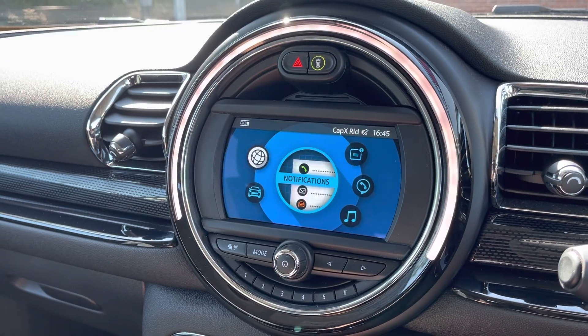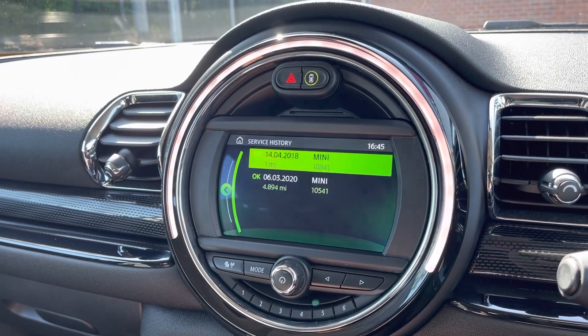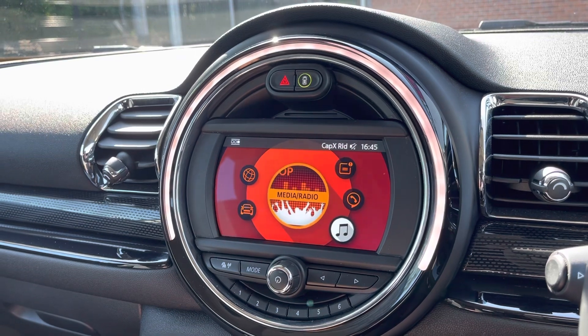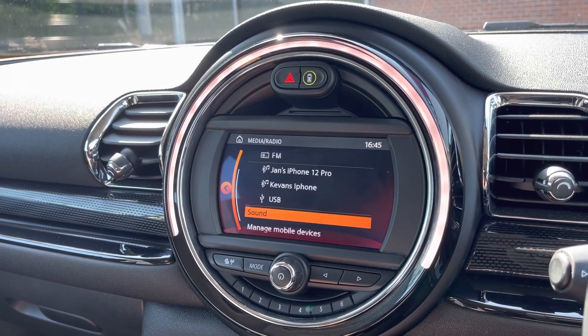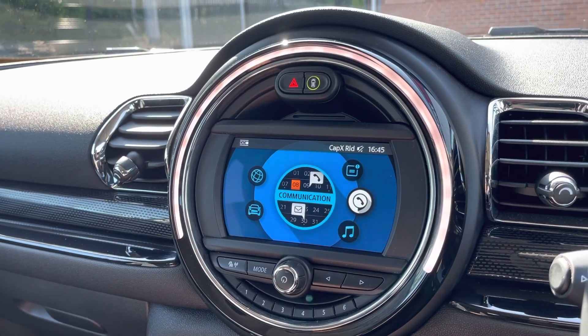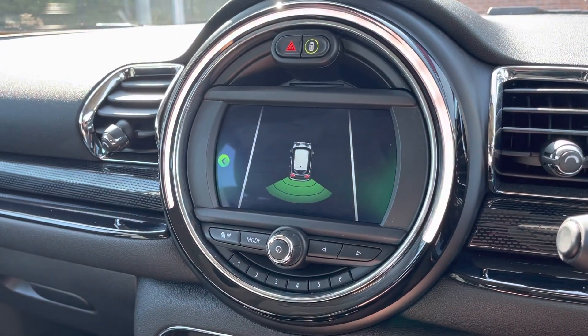Taking a look at your media display now, this vehicle does come with your vehicle status, which allows you to keep up to date with the vehicle servicing — as you can see, it was serviced by MINI in 2020. You can play your favourite songs via the media options, or it does come with DAB radio. You can also connect your mobile device via the Bluetooth option, allowing you to take hands-free phone calls a lot easier and a lot safer.